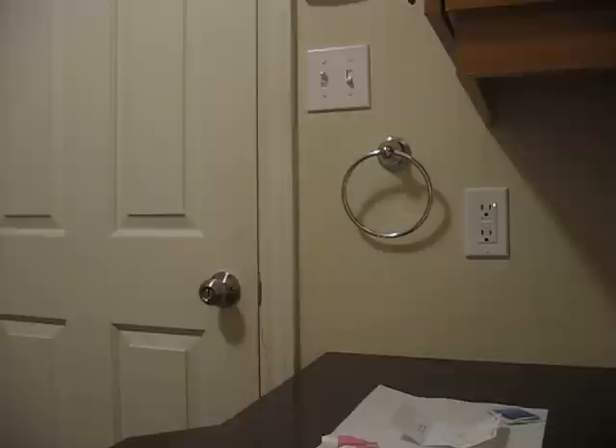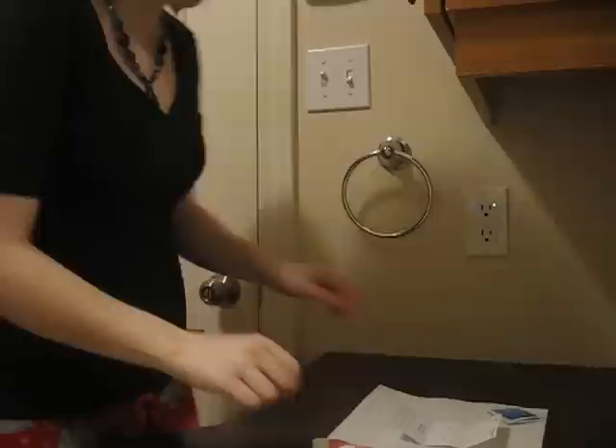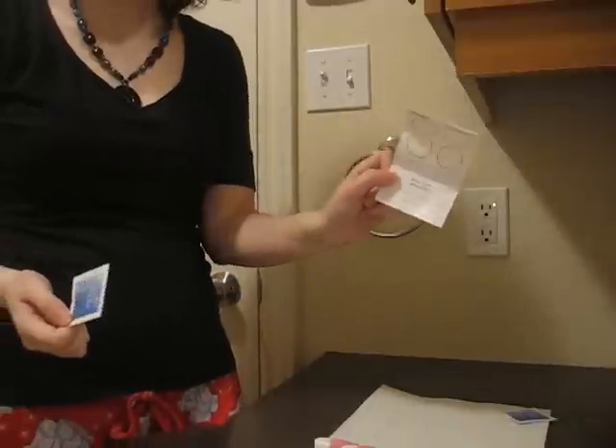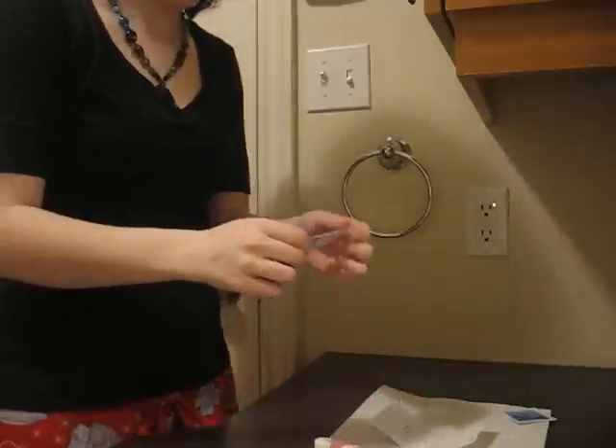I'm ready to do the test. I have everything laid out — they even give a bandaid to use after if necessary. So we have four of these to prick fingers and two alcohol prep pads. We have to fill at least three of the circles, but all four would be better, and you have to completely fill the circles.